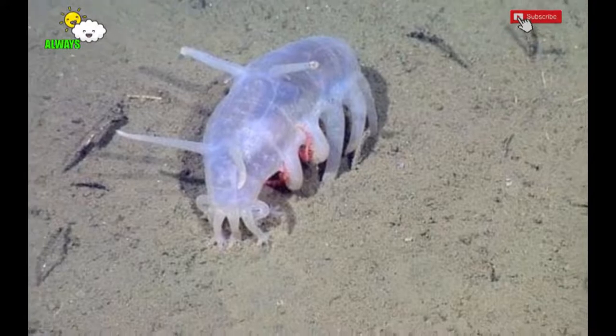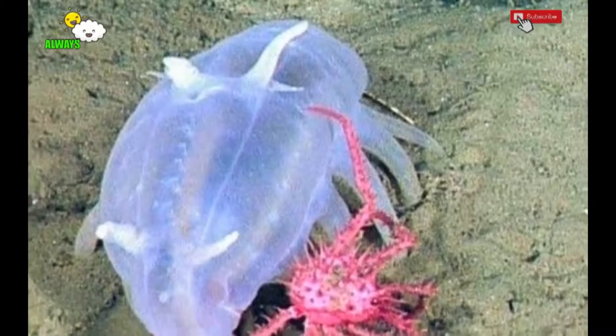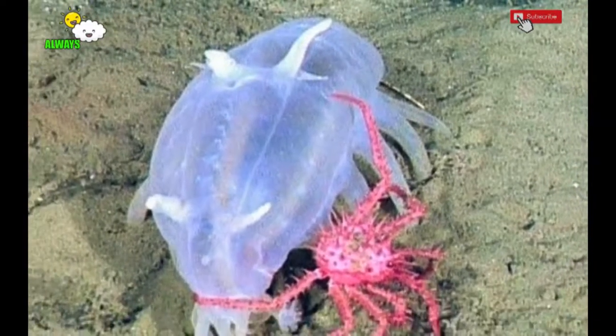Sea pig food consists of crumbs from decaying animals or plants buried in the mud. To eat, sea pigs use a mouth surrounded by a ring of tentacles. In addition to reaching for food, the mouth functions to filter mud and absorb food nutrients.